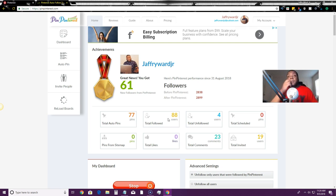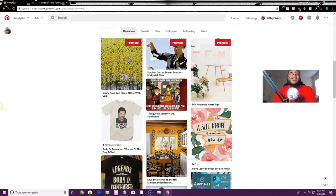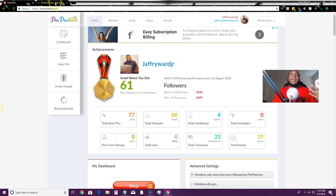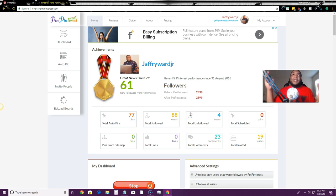If you have profiles in different niches, PinPinterest is the way to go. You can add as many accounts as you want to it. I think it has the most bang for your buck when it comes to software, because it can automatically go out and find pins for you. With Tailwind, you have to find pins yourself and hit the schedule button. I pay for both, but if you only have budget for one, go with PinPinterest.